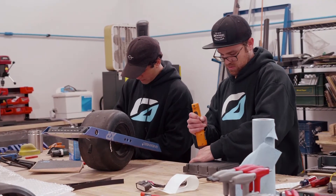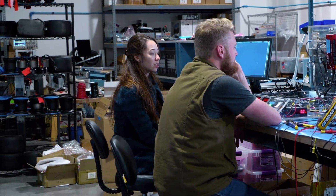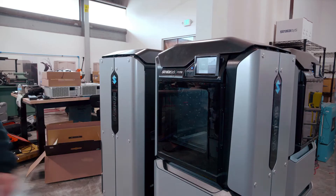We have a pretty fast iterative product development methodology here. We go from idea, a conversation with our engineers, to a CAD model, and then we'll have it on a printer, often that same day. And in a few hours, we've printed out a part and we're ready to go try it.